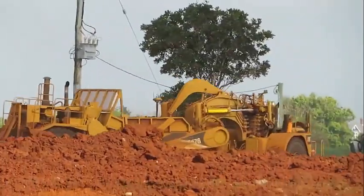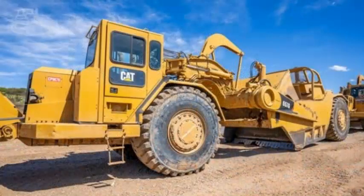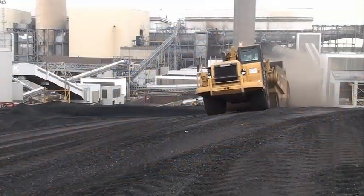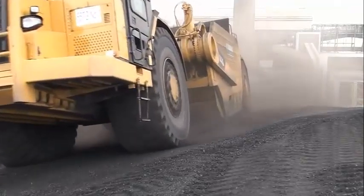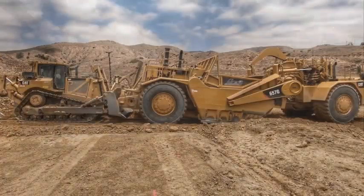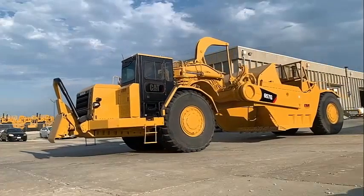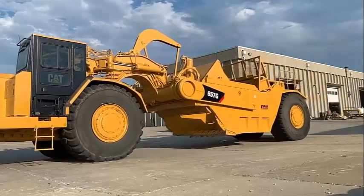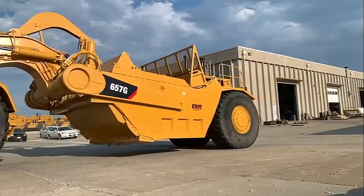In summary, the Caterpillar 657G scraper represents the epitome of efficiency, power, and reliability in the world of earthmoving equipment. Its massive capacity, advanced features, and thoughtful design make it a formidable asset for any construction or mining project. Whether it's moving large volumes of material or shaping the landscape, the 657G scraper is engineered to deliver exceptional performance while prioritizing the operator's comfort and safety. With the 657G in their fleet, contractors can confidently take on even the most challenging earthmoving tasks with ease.